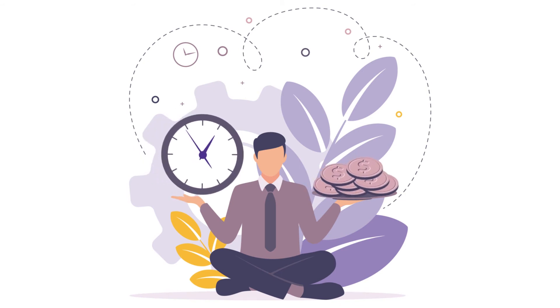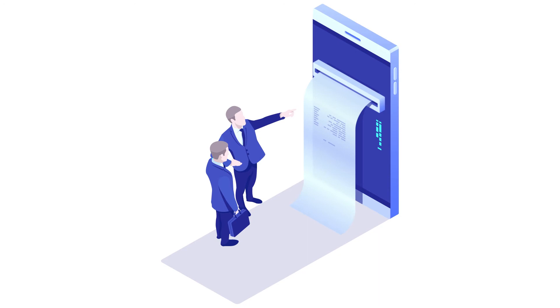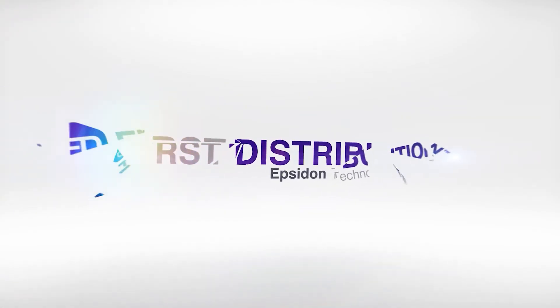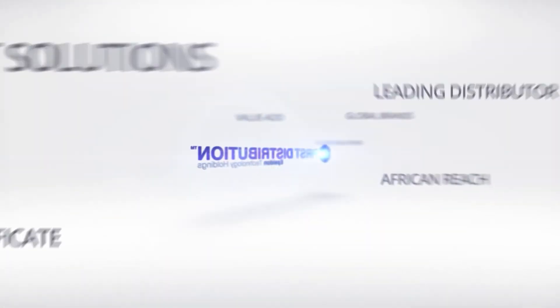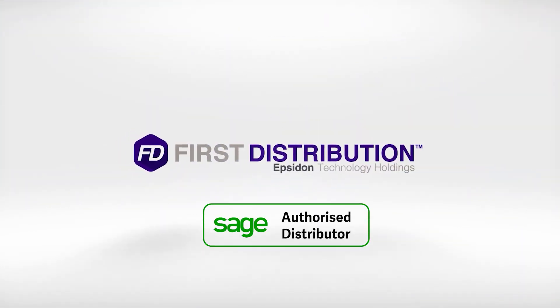How much time and effort could your business save by getting accurate and compliant payslips each pay period in just a few clicks? Find out with Sage Business Cloud Payroll today. Brought to you by First Distribution, Africa's leading cloud distributor.